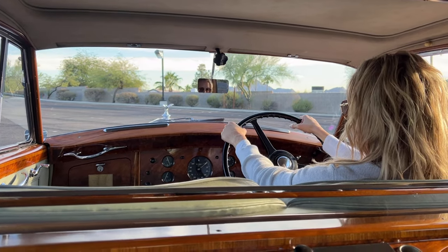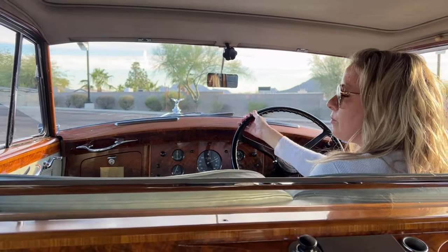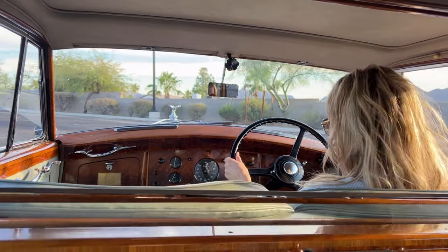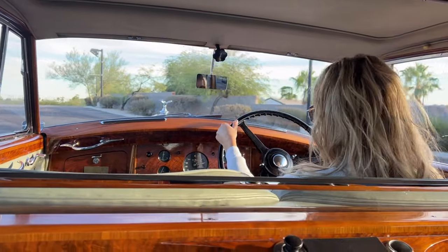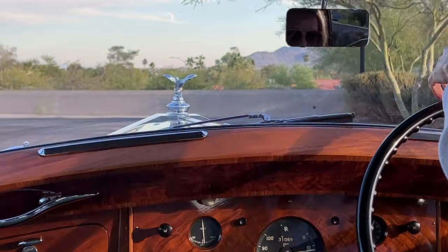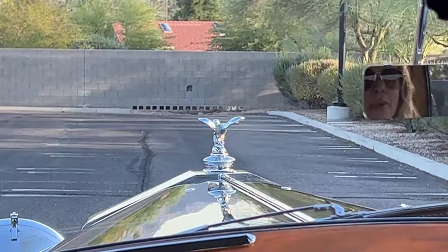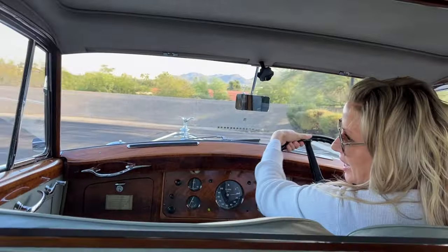So this is going to be a driving video for this 1953 Rolls-Royce Silver Wraith H.J. Mulliner Limo. She has 31,000 original miles. She is — her paint is called Cadillac Green.